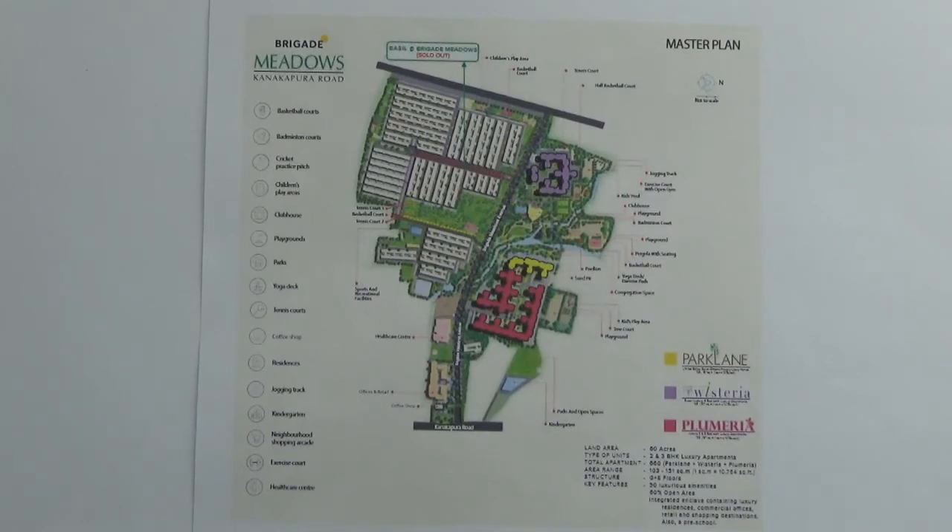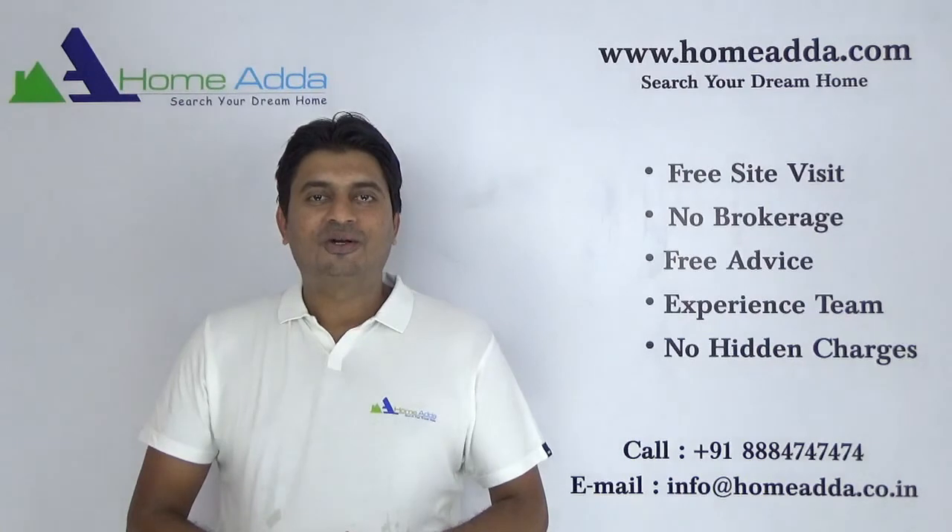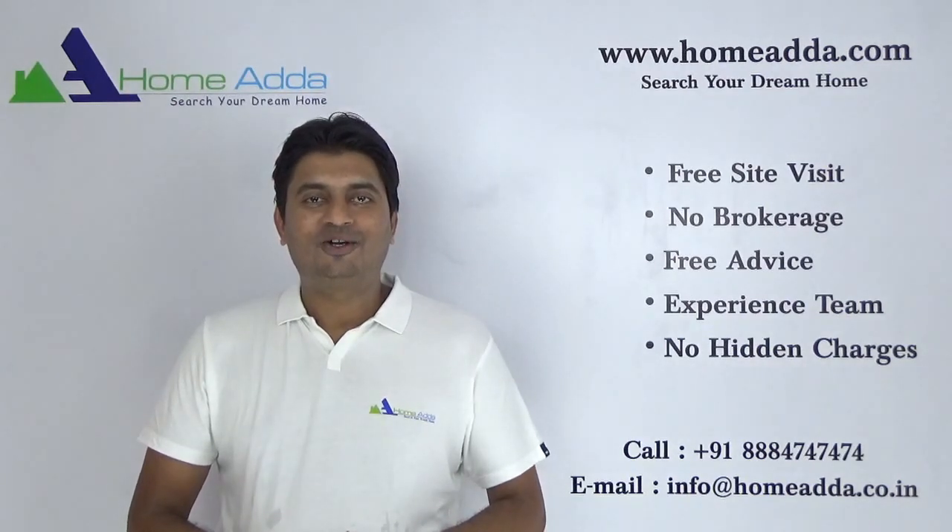Possession of this project will start from September 2019 onwards. Thank you for watching my videos. For more videos you can always log on to www.homeadda.com.